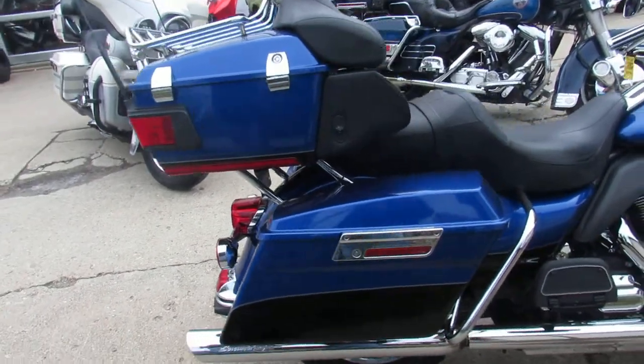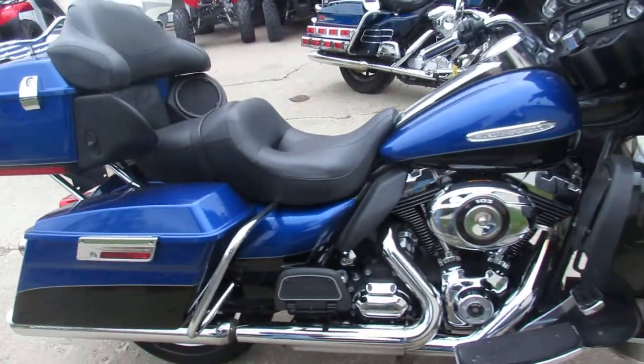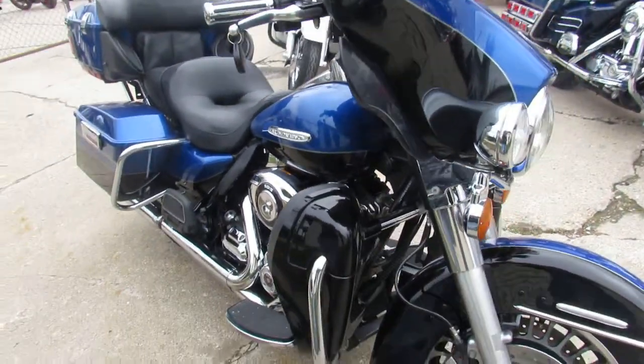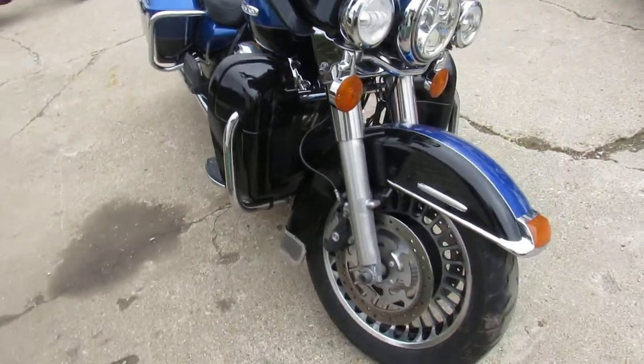Blue book on this thing is $12,200 — this thing's a steal at $9,900, this one won't be here long. 103 cubic inch engine. I can see the backplate's gone behind the air cleaner, so it at least has a Stage 1 done — been remapped and reprogrammed. It's a great-looking bike.